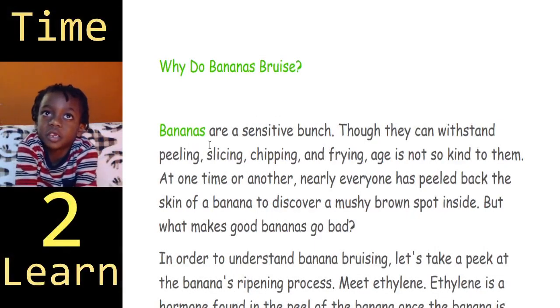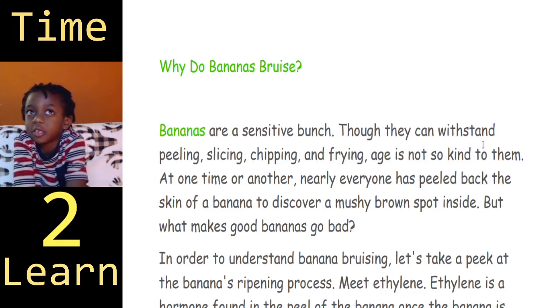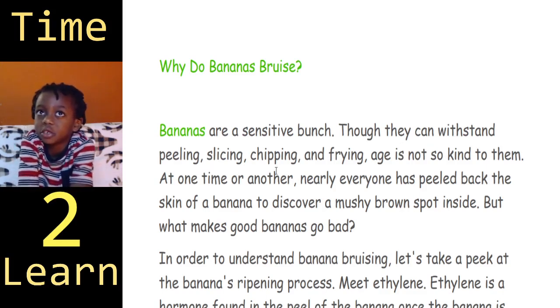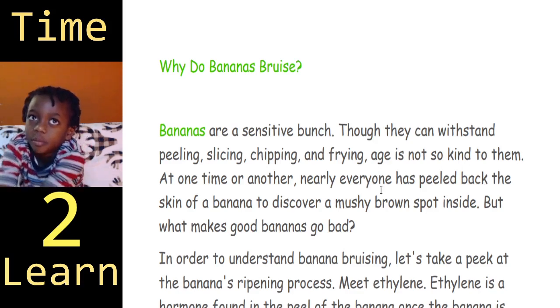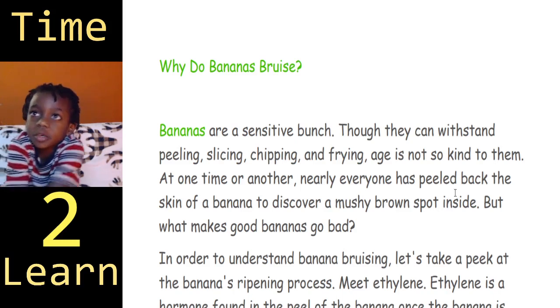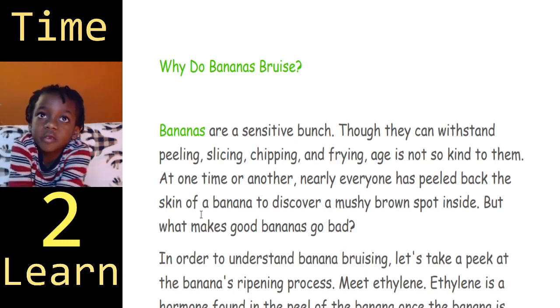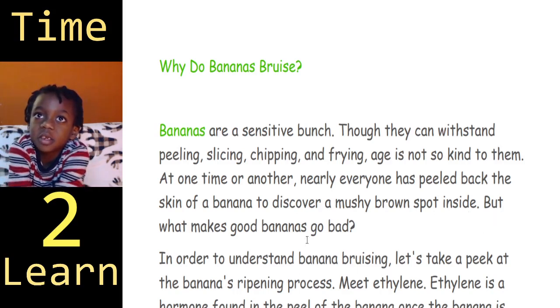Bananas are a sensitive bunch. Though they can withstand peeling, slicing, chipping, and frying, age is not so kind to them. At one time or another, nearly everyone has peeled back the skin of a banana to discover a mushy brown spot inside. But what makes good bananas go bad?